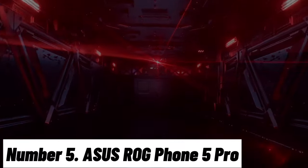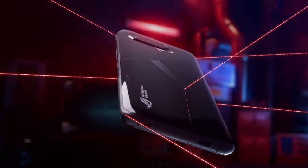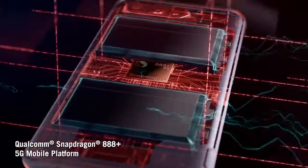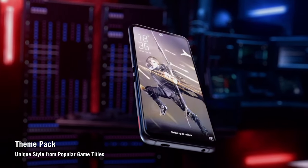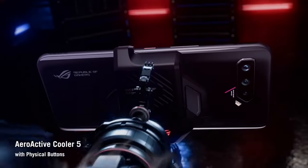Number 5: ASUS ROG Phone 5 Pro. The ASUS ROG Phone 5 Pro is the epitome of mobile gaming excellence, designed to take your gaming experience to the next level. With a stunning 6.78-inch AMOLED display featuring a 144Hz refresh rate and HDR10+ support, you'll be immersed in vibrant visuals with silky-smooth gameplay.